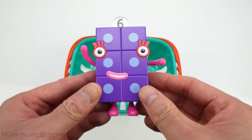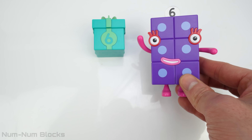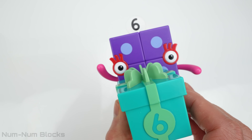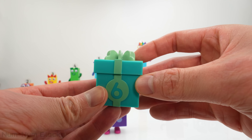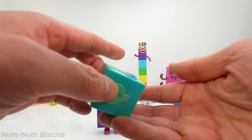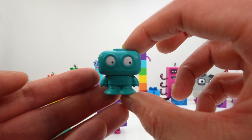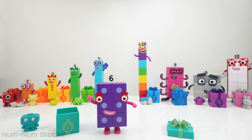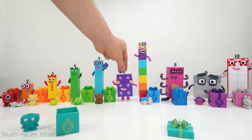Six is our last number block! Six! There's only one present left! Let's find out what the final gift is. We have six circles. It's a robot! The number six comes after five, and before seven — right here in the middle.